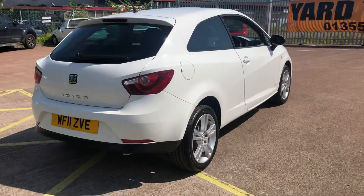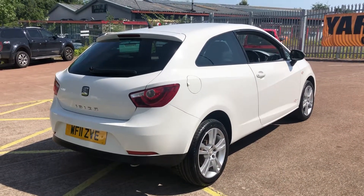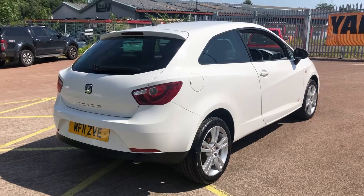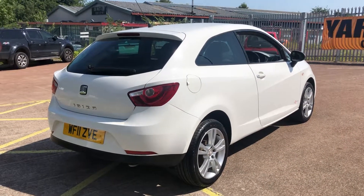You will find more pictures on our website at www.tbs-glasgow.co.uk. You can also apply for finance there. We are an approved Close Brothers dealer partner. Thank you for watching.